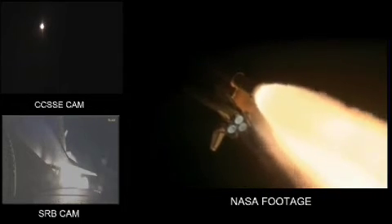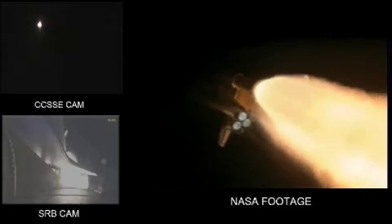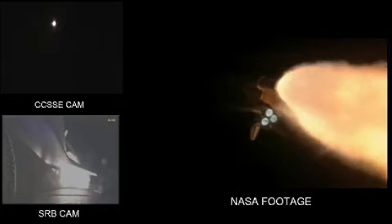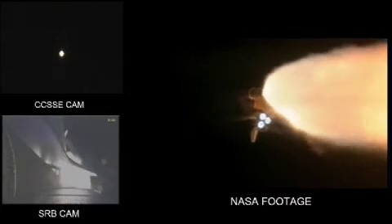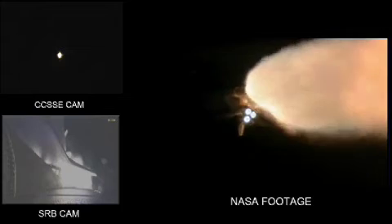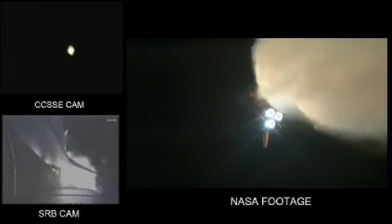Discovery's engines are now throttled back up, performing at full capability. At launch, the shuttle weighed more than 4.5 million pounds, and now 1 minute and 27 seconds into the flight, the main engines and solid rocket boosters have reduced that weight by about half. Solid rocket boosters alone are burning 11,000 pounds of propellant per second, and the external tank is now 3,000 pounds lighter than when it began.